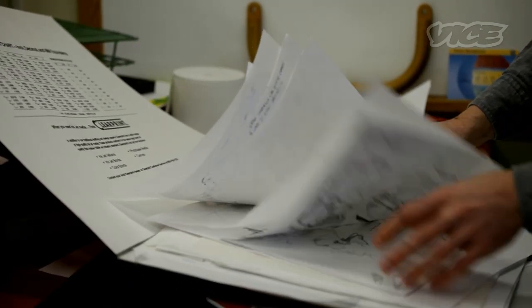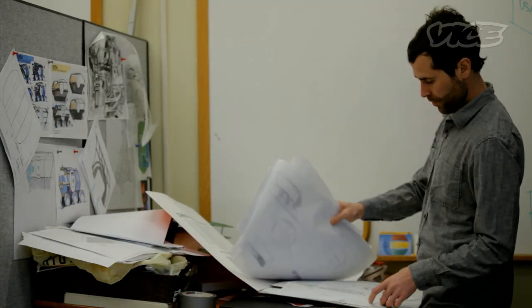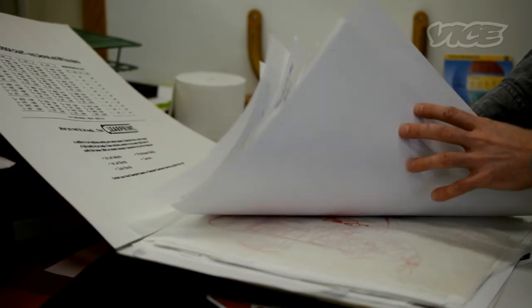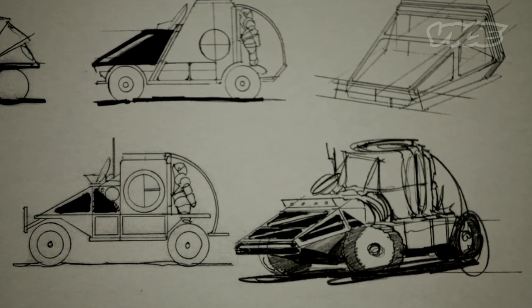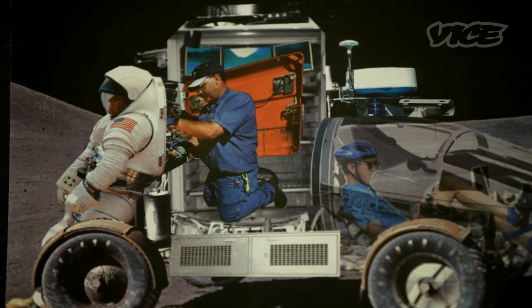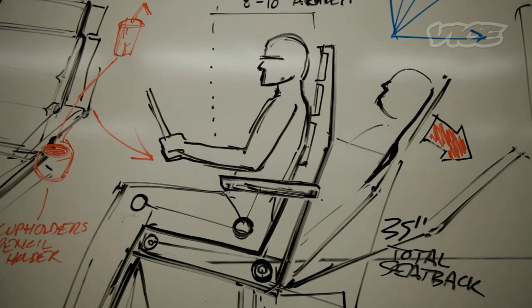My name is Evan Twyford and I'm a habitability designer at NASA's Johnson Space Center. Our group does conceptual design for NASA's human spaceflight. A lot of these projects come down as major campaign-level design projects — they'll say, 'Hey, we're doing a mission to the moon, we're working on a pressurized rover, we've got this idea, we want you guys to help us make it happen.'